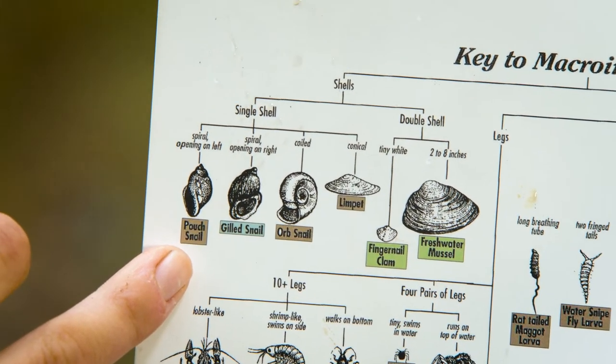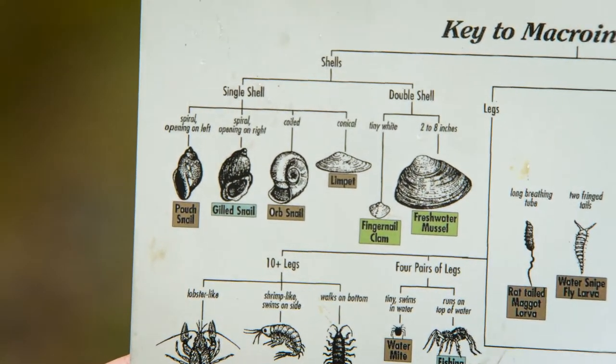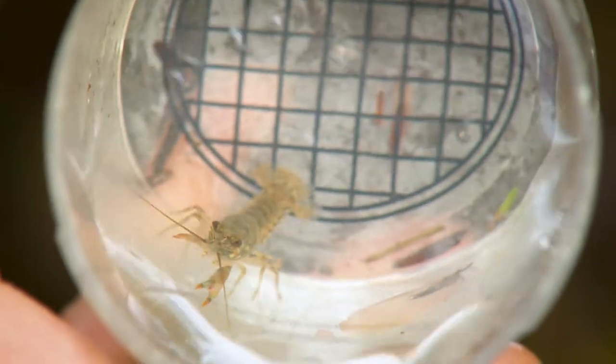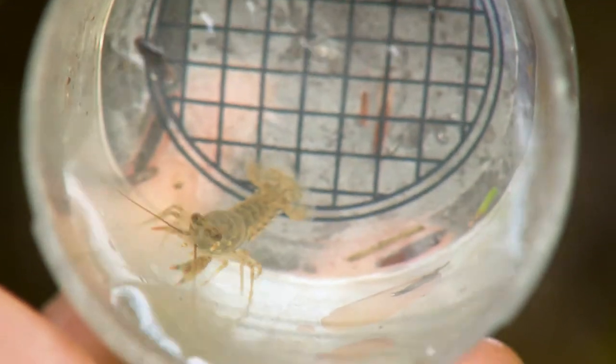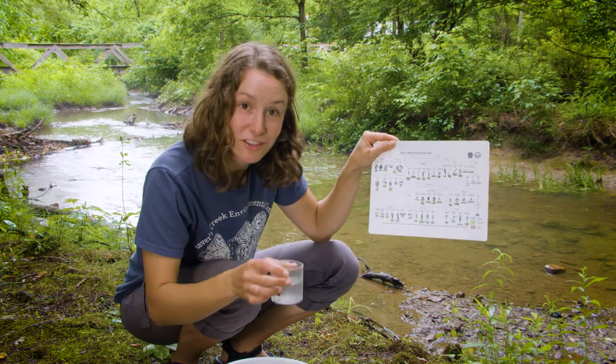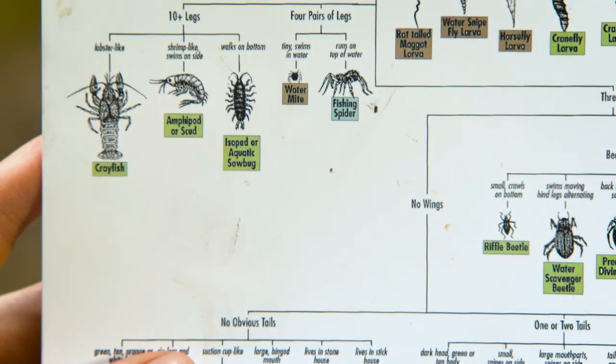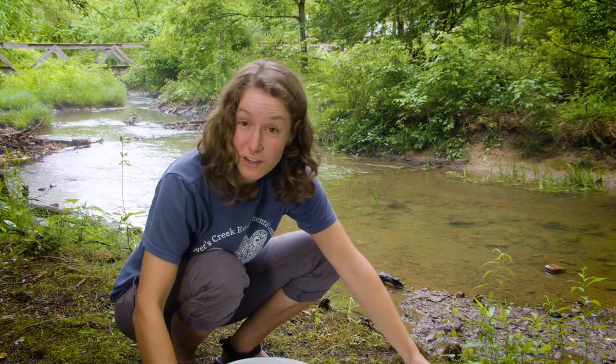I think we have at least one more that we can look at. This one's pretty big. It looks lobster-like — it has little pinchers. So this is a crayfish. We found so many different things since we took the time to explore. I wonder if you could find a stream near you, and if you looked closely enough, I wonder if you could find some macroinvertebrates too.